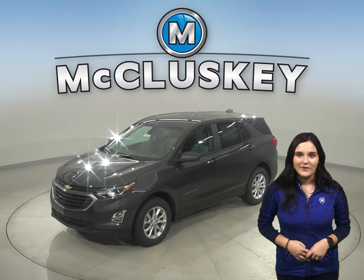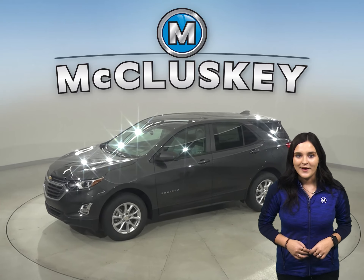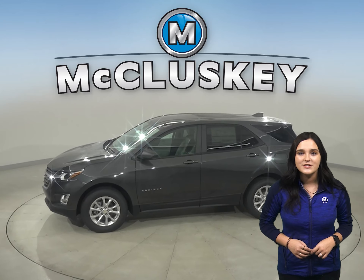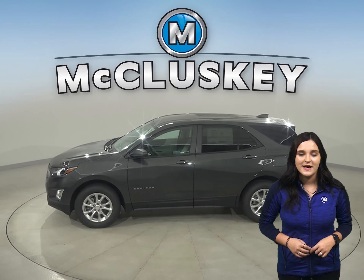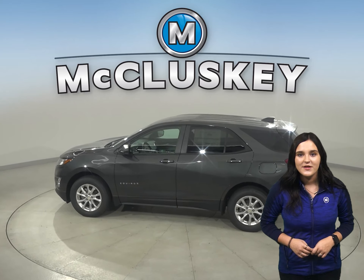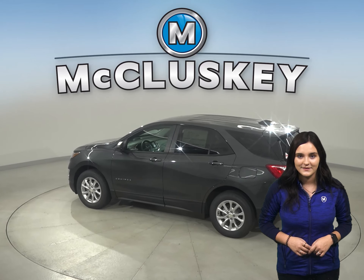The 2021 Chevrolet Equinox is more than just a way to get around — it's a chance to get away. With technology to help you keep in touch, standard Chevy Safety Assist features that help you stay safe, and the capability for a fun drive, you have everything you need to break free, especially when compared to the Mazda CX-5.